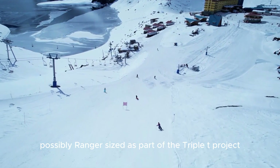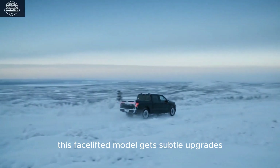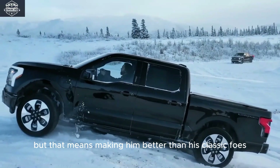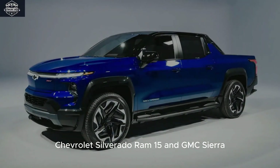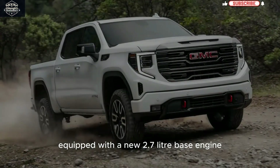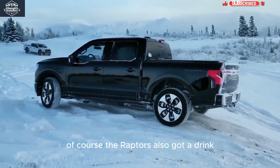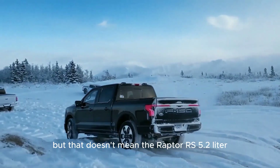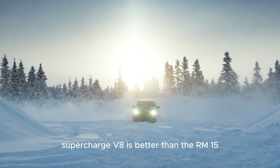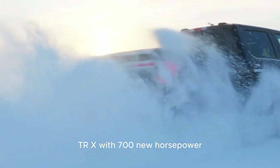Along with the second-generation F-150 Lightning, Ford is also ready to produce a smaller electric pickup, possibly Ranger-sized, as part of the Triple T project, going on sale early next year. This facelifted model gets subtle upgrades, making it better than classic rivals like the Chevrolet Silverado, RAM 1500, and GMC Sierra, equipped with a new 2.7-liter base engine with greater power and torque. The Raptor also received updates.